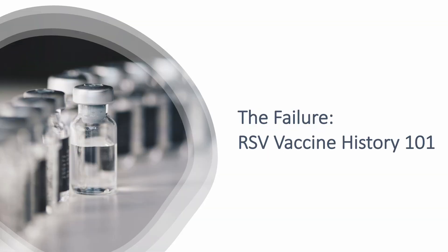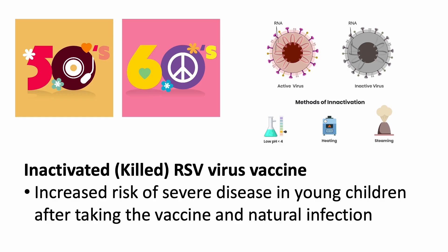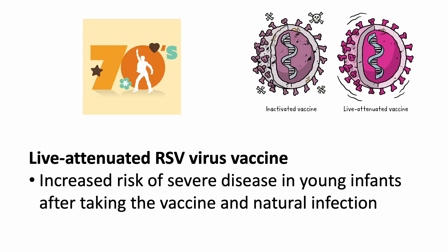Now let's look at the rough history of RSV vaccine development. The first attempt to develop an RSV vaccine began in the 1950s and 1960s. Initial efforts focused on inactivated virus vaccines, but clinical trials showed that they actually increased the risk of severe disease upon natural infection with RSV. In the 1970s, researchers began developing live-attenuated RSV vaccines, which were designed to be less virulent than wild-type viruses.